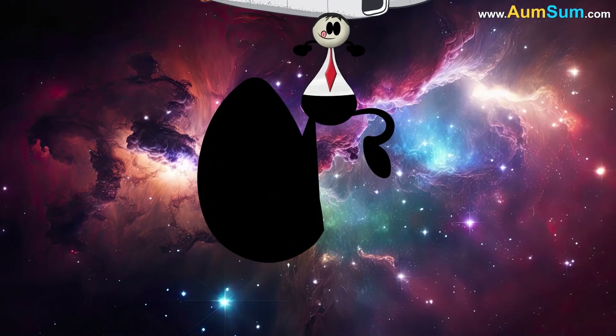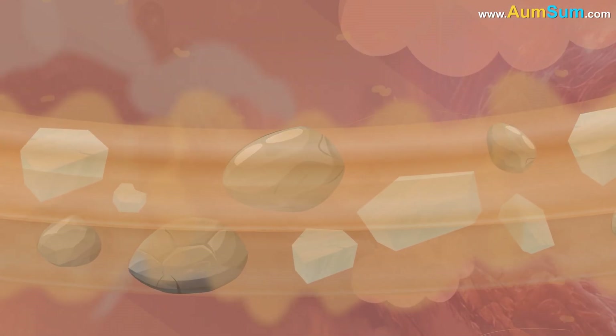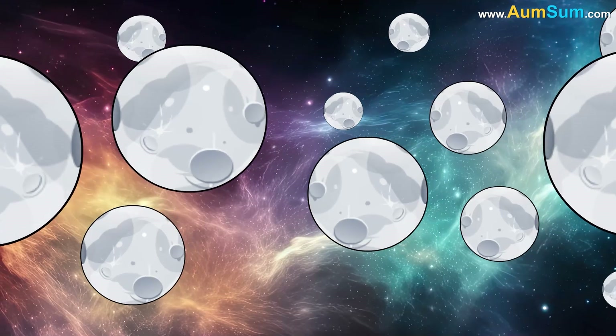If someone tried to land on it, they'd just sink in like dropping a marble into a cloud. Around it swirled its stunning rings made of ice, dust and rock. But it was the moons that really caught Omsum's attention.